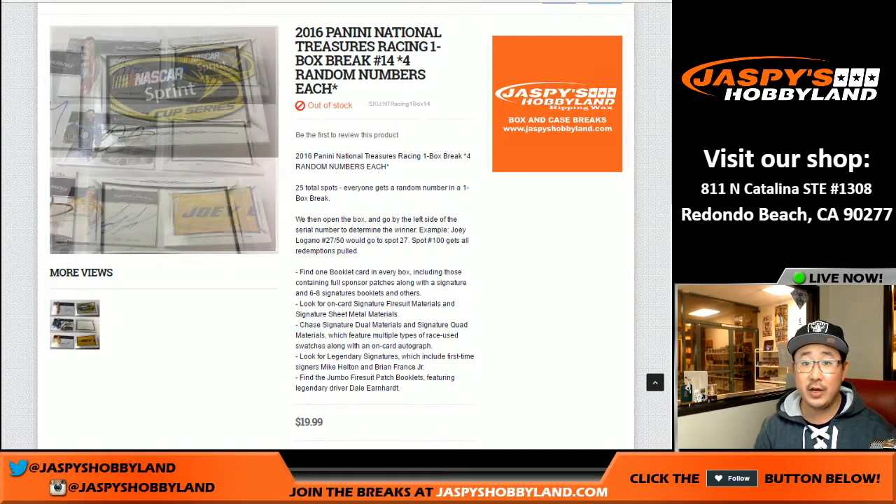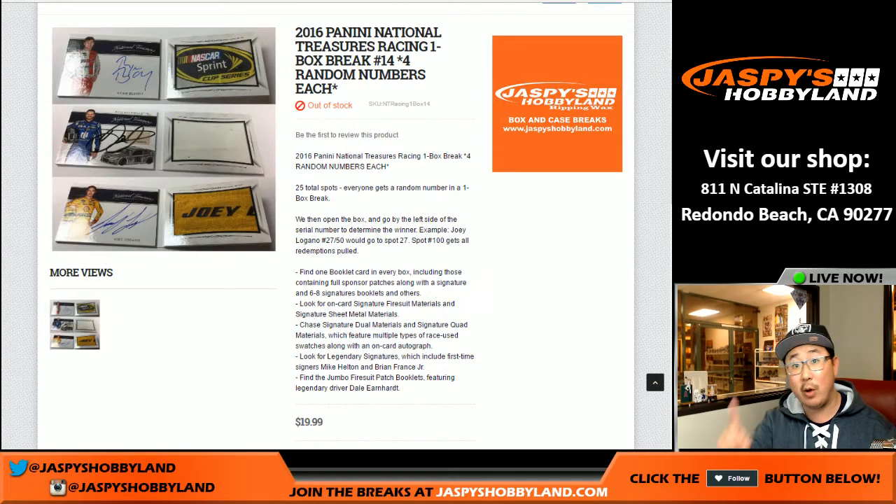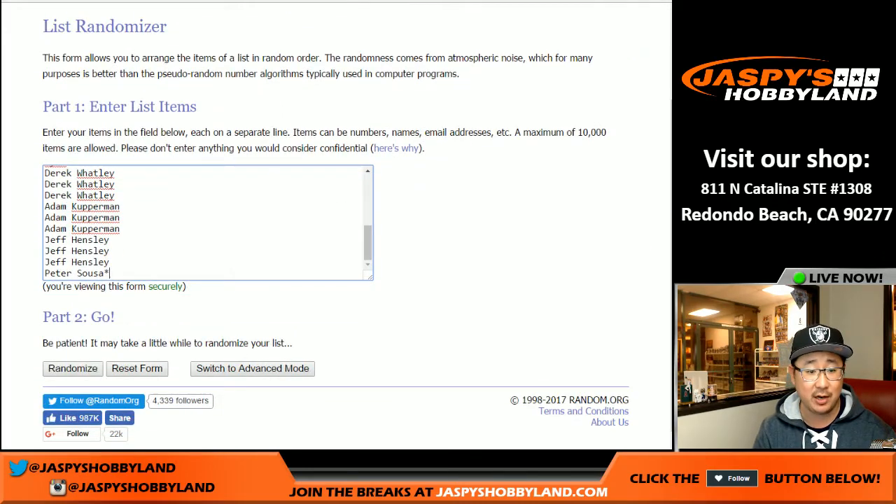Good evening, everyone. Joe for Jazby's Hobbyland here doing a one-box random number break of National Treasures NASCAR Racing. This is actually a really good set with a lot of value in here. This is break number 14 from Jazby's Hobbyland.com.